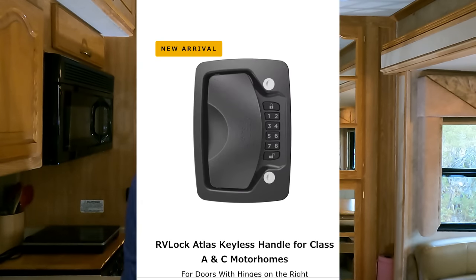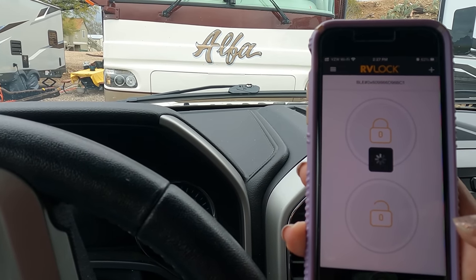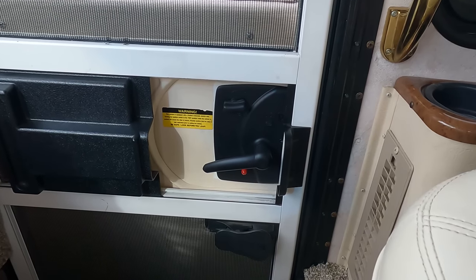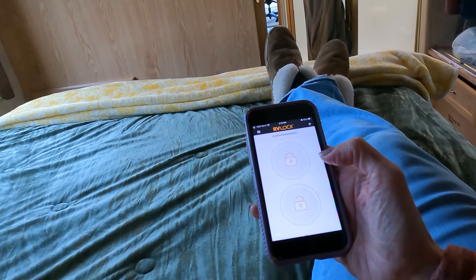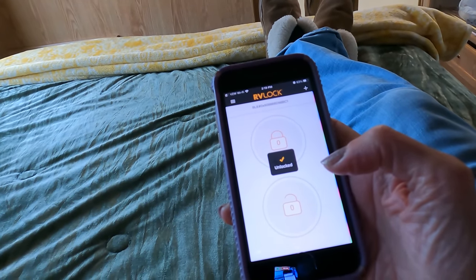RV Lock didn't have anything for motorhomes until recently, when they came out with the Atlas. What I love about mine is it has a Bluetooth module, which means I can lock and unlock my camper from my phone. If you watched a recent video, you may remember I was sick in bed. From my bedroom, I was able to unlock my motorhome and let somebody drop off some tea and honey. It's really a great convenience.